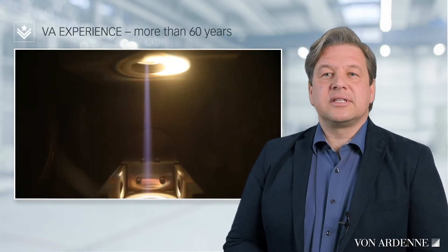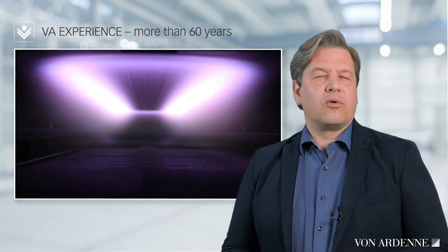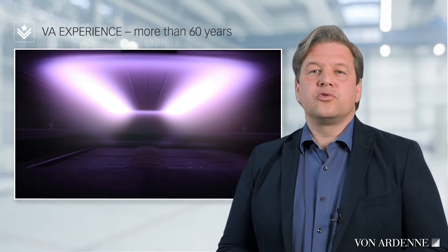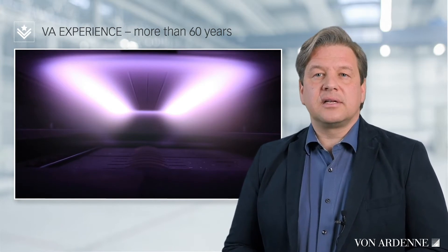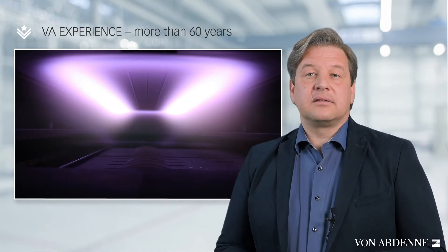Fonaden has an expertise of over 60 years in evaporation technology and more than 45 years in sputter technology. Our portfolio covers solutions for very different requirements in terms of multi-layer capability for interference coatings, optical substrate sizes, and productivity.